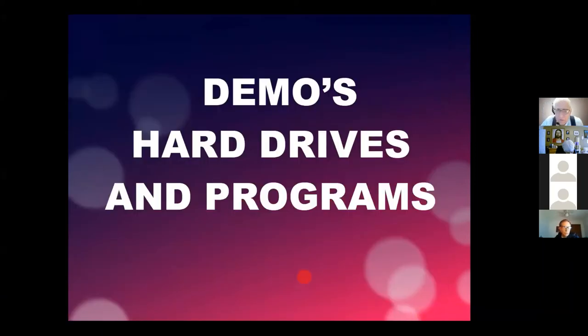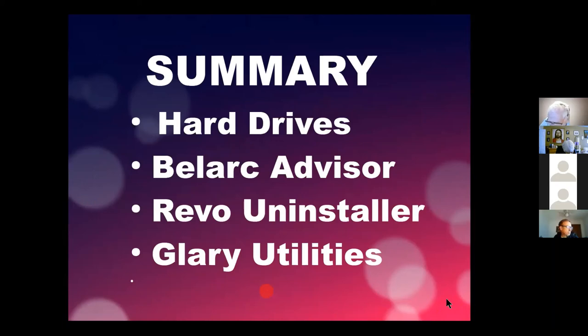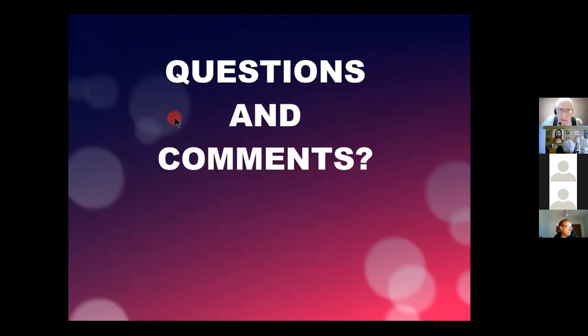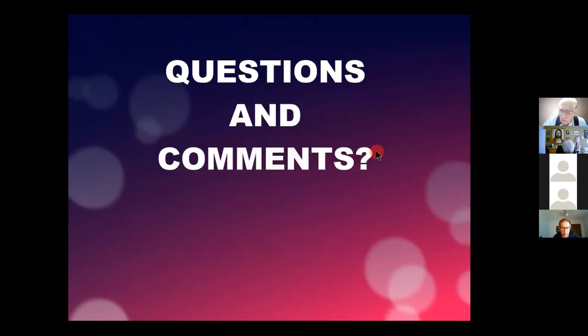Let me get back to our PowerPoint. Here's a summary of what we've talked about: hard drives and what you can do with them, BellArc Advisor, Revo Uninstaller, and Glary Utilities. Those are three free programs I use all the time that really help speed up your computer. It's now past four o'clock — are there a couple of questions before we end today? Unmute yourself and ask your question or make a comment.